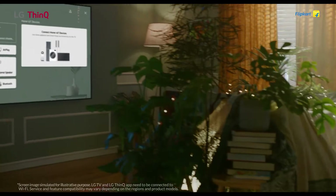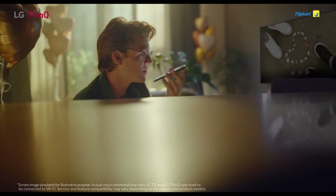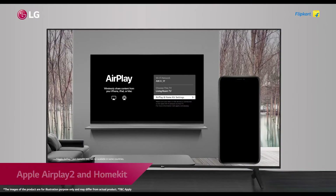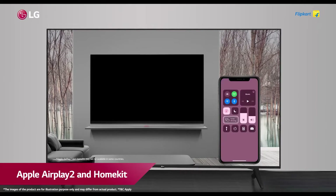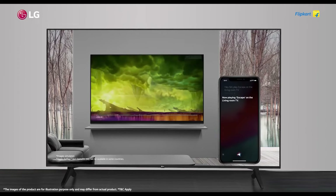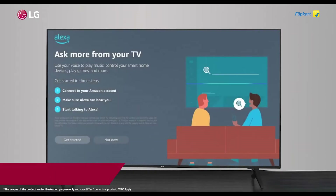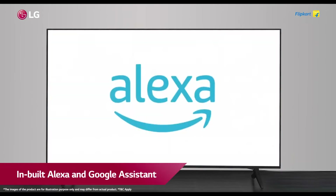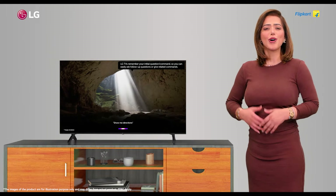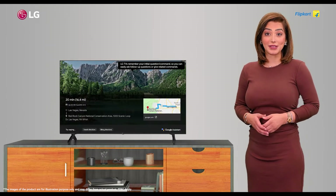It runs on voice commands and opens up new possibilities for comfort and luxury. With Apple AirPlay 2 and HomeKit, you can mirror content directly from your iPhone, iMac, iPad, and Android devices onto your TV. The TV has inbuilt Alexa and Google Assistant that allows you easy control of all your home IoT ecosystem and your brand new TV.